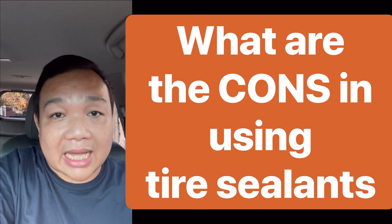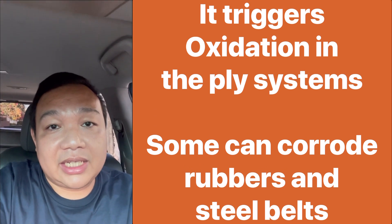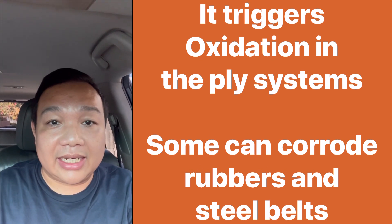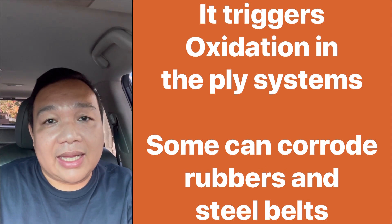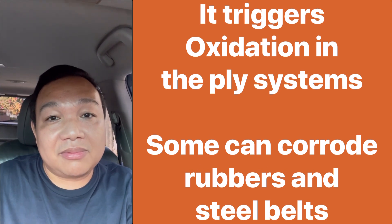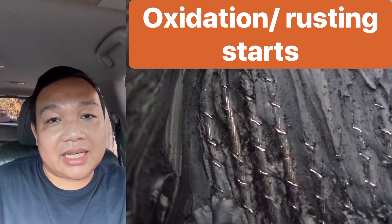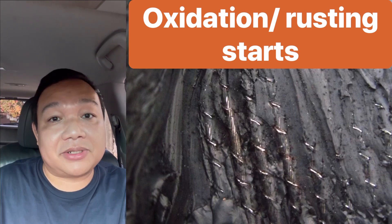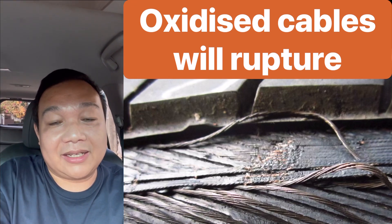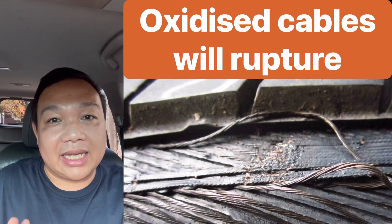Now what are the limitations and cons? Depending on the brand and type of tire sealant you use, the first issue is the chemistry. The two dominant types are glycol and latex. Glycol is water-based, and if moisture enters your ply systems, it will eventually oxidize those ply systems and lead to separation and tire failure — rupture of those plies will be the end result, and you'll end up purchasing another tire. As for latex, it is much more aggressive — it is very corrosive against rubber and steel belts.